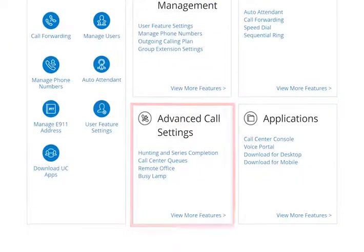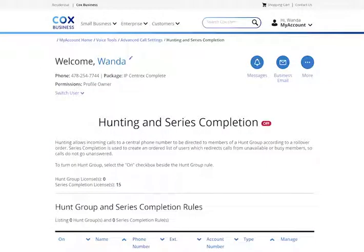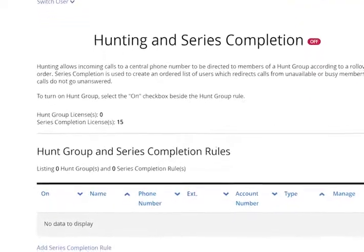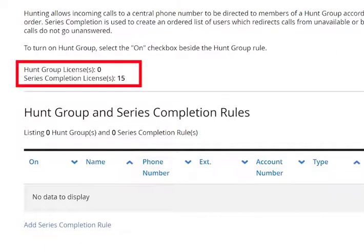Scroll to the Advanced Call Settings panel and click the Hunting and Series Completion link. Hunting allows incoming calls to a central phone number to be directed to members of a hunt group according to a rollover order. Note that the number of licenses or allowable groups is listed in the feature description above the link.